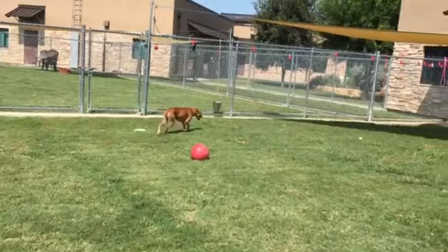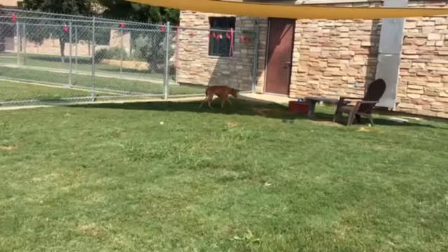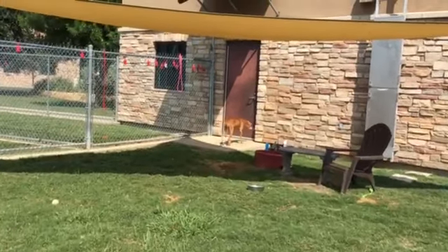Nancy's here at the Irving Animal Shelter, located at 4140 Valley View Lane, Irving, Texas. Come see if Nancy would be a good fit for you or your family. Hi, Nancy — she's ready to go back in. It's hot out here.